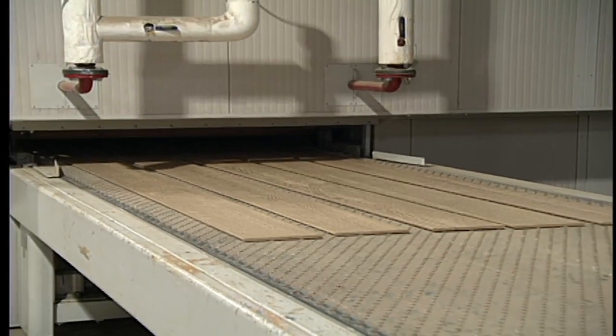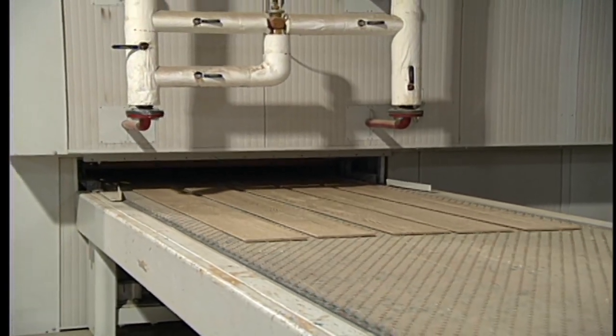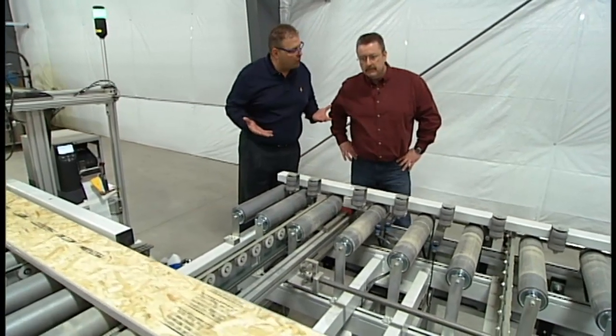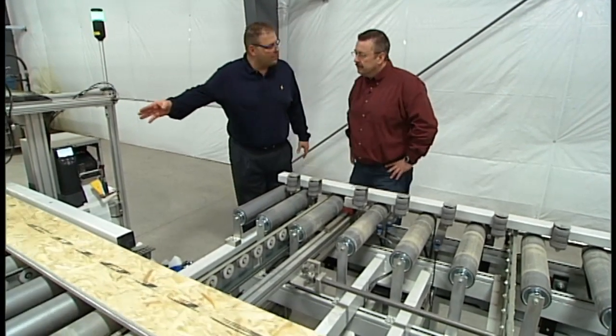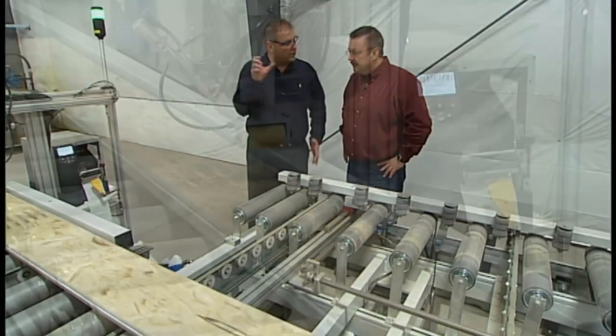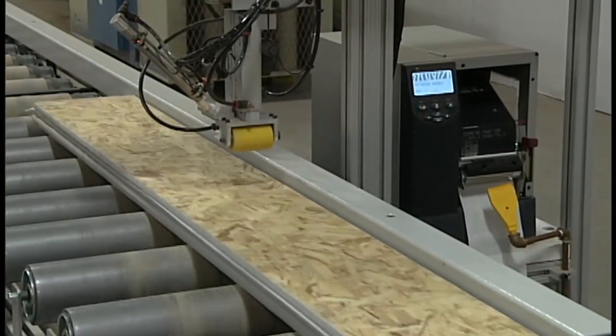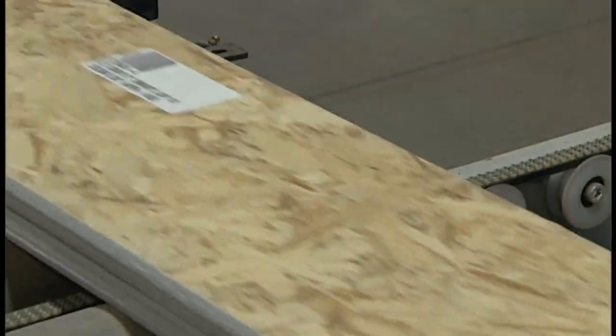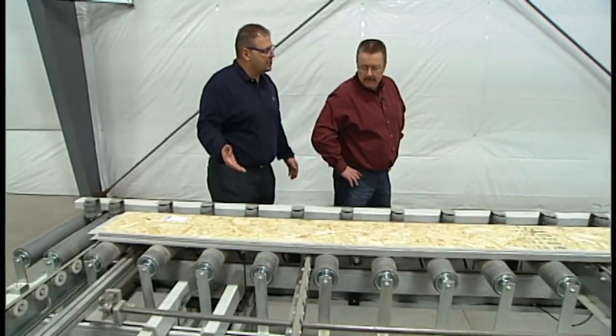It's in that oven for about 20 minutes at 140 degrees. What's happening at this point is, if we have it stacked up like this, how do we know what color it is? We have a zebra printer that actually prints a barcode label with the color name on it. So once it gets packaged, we know we're running light gray eight-inch smart lap. It makes it very simple to identify exactly what we're doing.